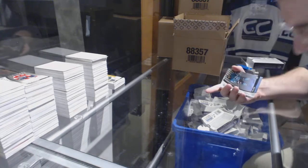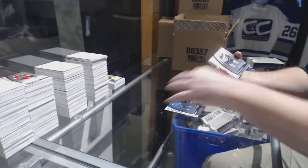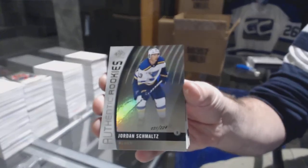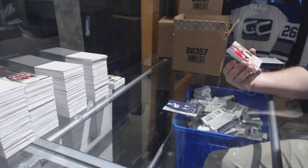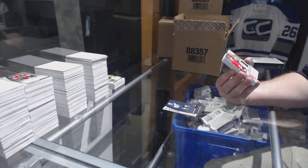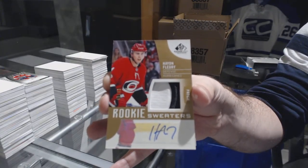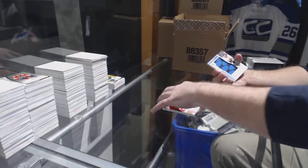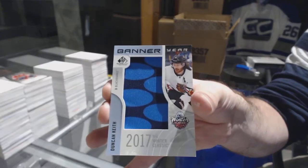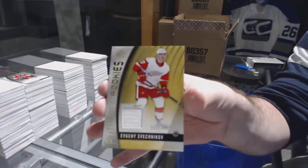For the Sharks, number to 226, Tim Heed. For the Blues, 224 Jordan Schmaltz. For the Carolina Hurricanes, number to 49, rookie sweaters patch auto, Hayden Fleury — Carolina, man, holy geez. For the Chicago Blackhawks, Duncan Keith banner year. For the Calgary Flames, jersey auto Mark Giordano. For the Red Wings, 399 Evgeny Sveshnikov.